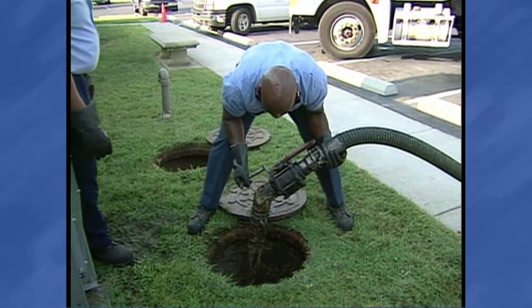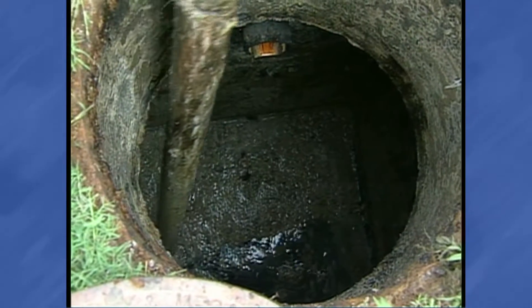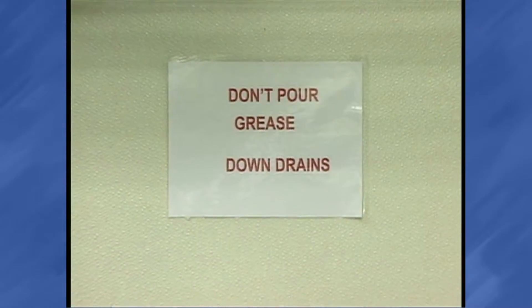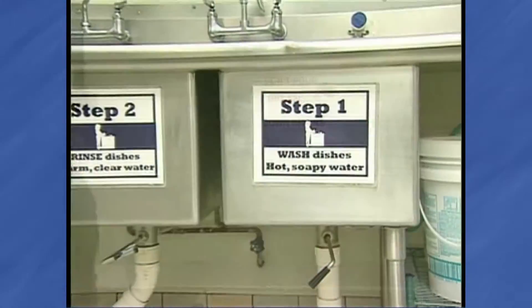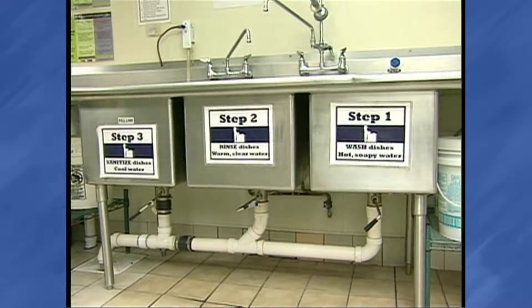All grease traps and grease interceptors must be maintained for continuous, satisfactory and effective operation by the owner, leaseholder or operator at his expense. In addition, no-grease signs are required above all kitchen sinks, on dishwashers and near other grease discharge outlets to serve as a constant reminder for employees to properly dispose of grease. The policy also requires documented training for employees about the problems created by grease in the sanitary sewer system, possible violations and fines, and the cost of cleaning clogged pipes. Even a small amount of grease on each pot, pan or plate can be substantial when hundreds of meals are served per day.